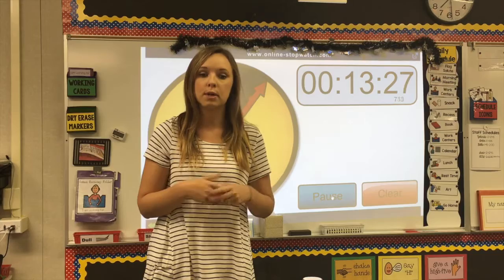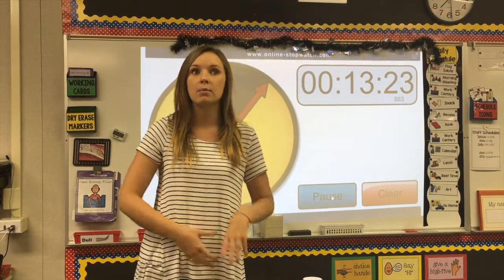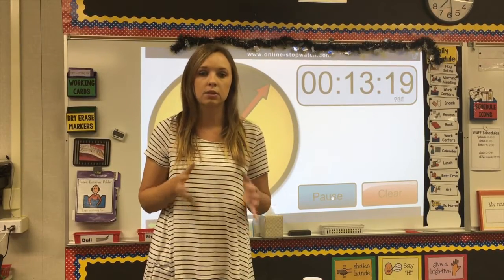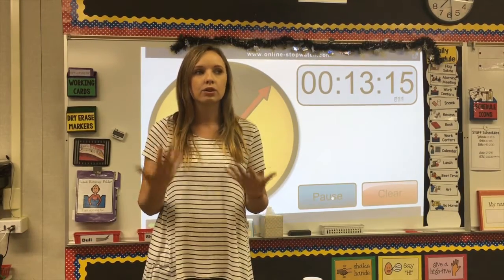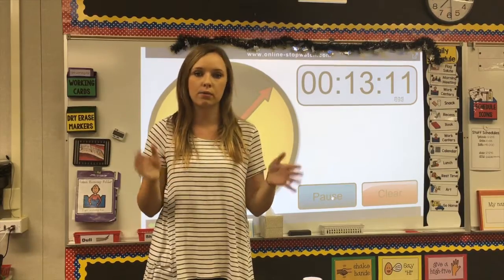It doesn't only help the students — it helps the staff too. When I'm running my center and I see we only have one minute left, I'm not going to pull out a whole new worksheet, but I'll give them a simple task to complete so they're maximizing their time without wasting it. There's no reason to run behind or have one center run longer than another — everyone's on the same page.